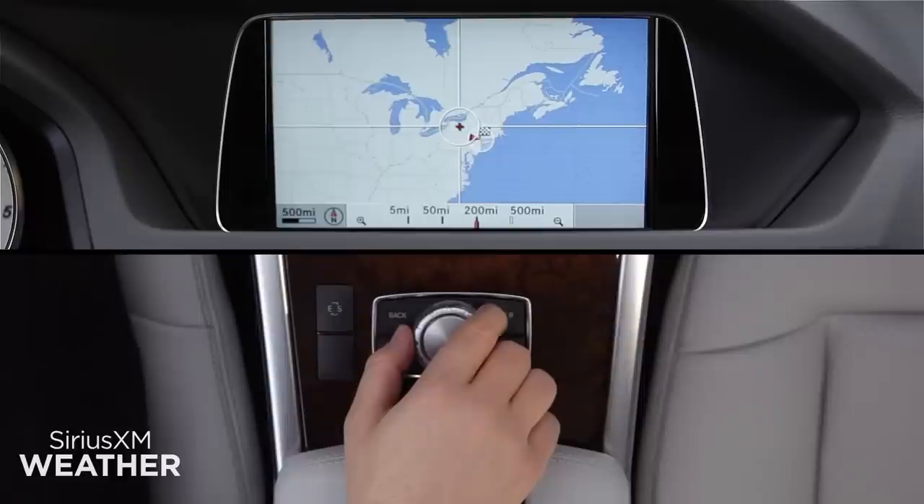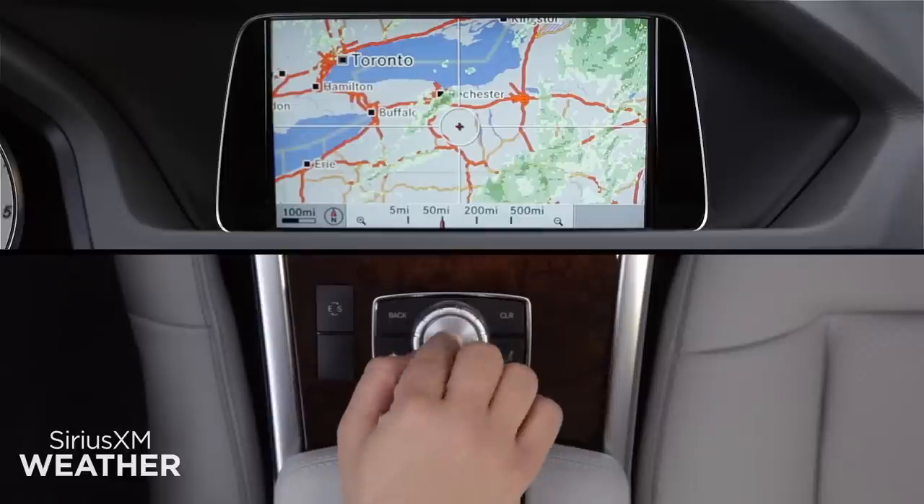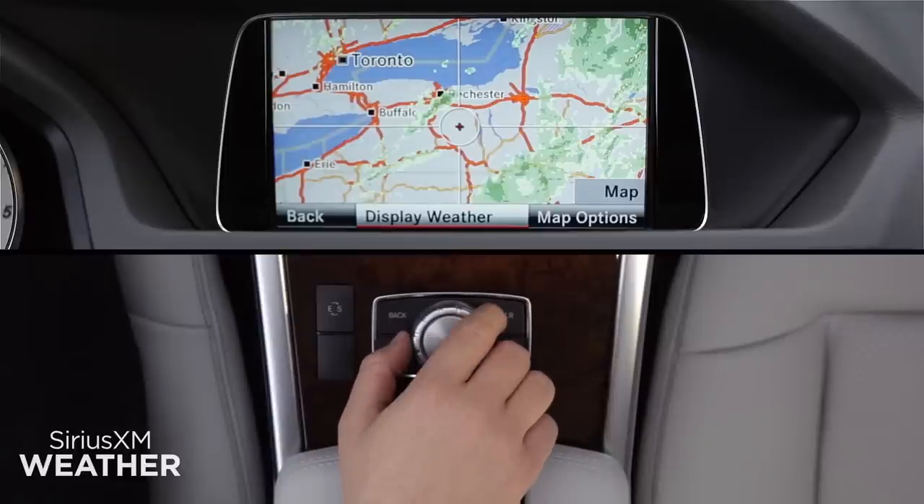Rotate the knob to change the map's scale. Zooming out lets you move faster to a distant location. As you get close, you can zoom in.